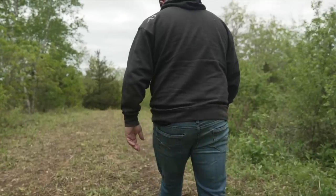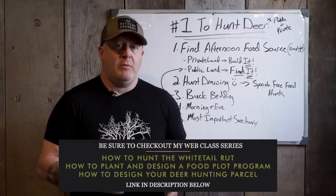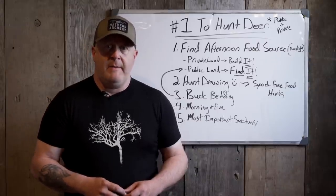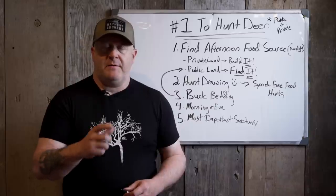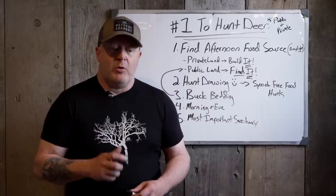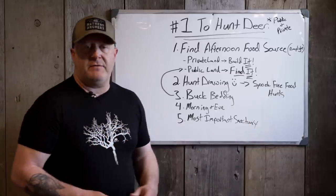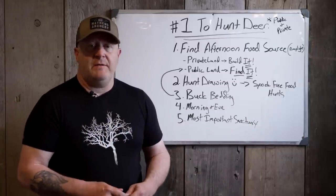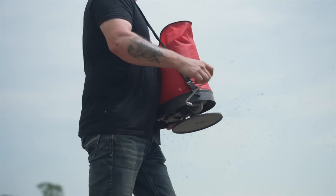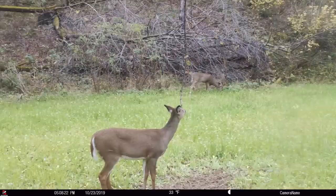This applies to private and public lands. This is Whitetail Habitat Solutions. A lot of our videos, especially the whitetail strategy videos, which are over 50% of all our videos combined, deal directly with public land hunters and private land hunters. So these strategies apply to anyone. It doesn't matter how long you've been hunting whitetails — you need to understand this because this is the way that you'll consistently find whitetails anywhere a whitetail roams.